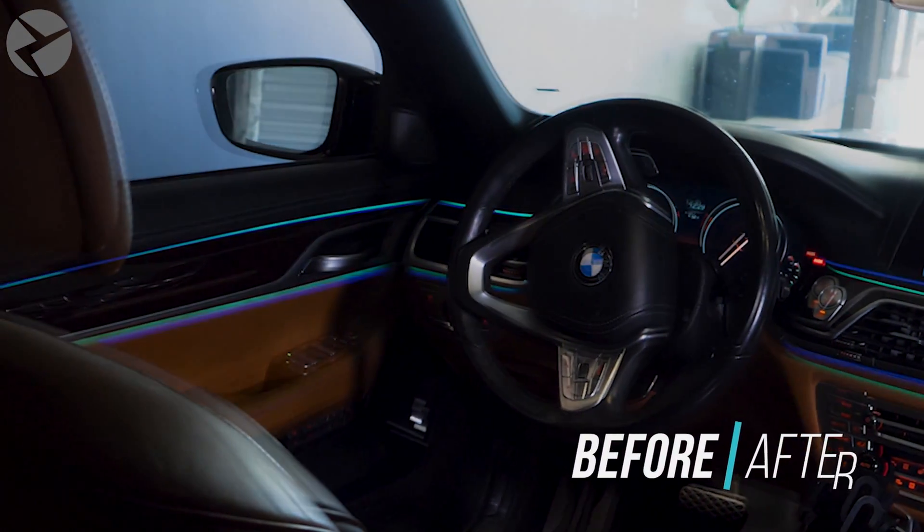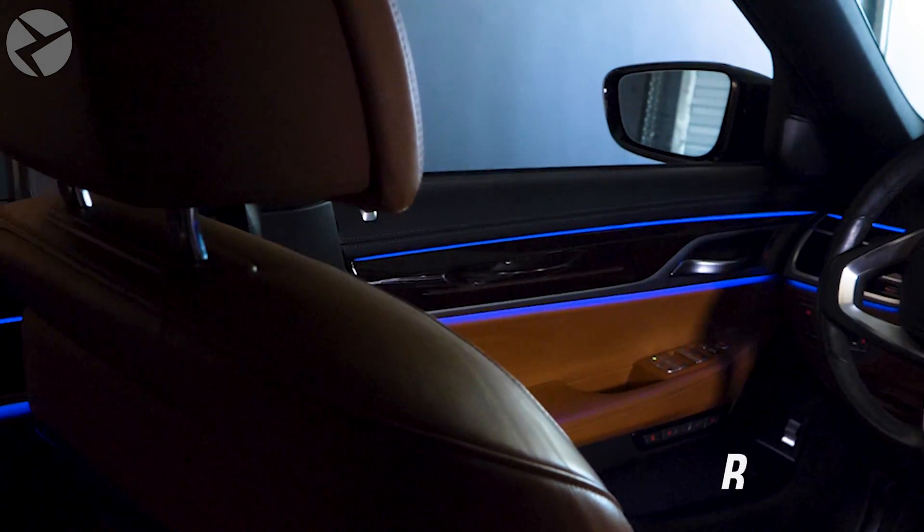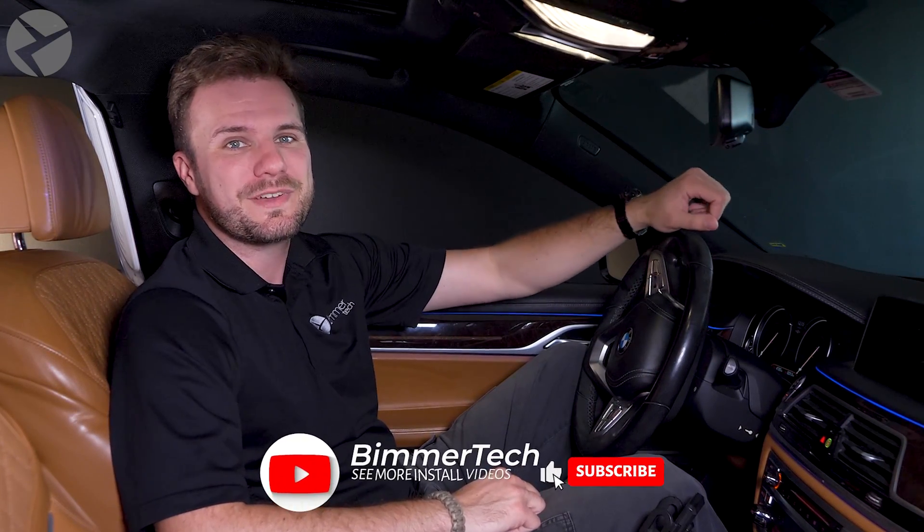Once the session is done, you'll be able to experience the color of your choice every time you get in your BMW. This is such a simple change that could really make your BMW yours. For more tips and tricks about BMWs and Minis and how Beemer Tech can help you with your ride, make sure you hit subscribe and don't forget to ring that bell.